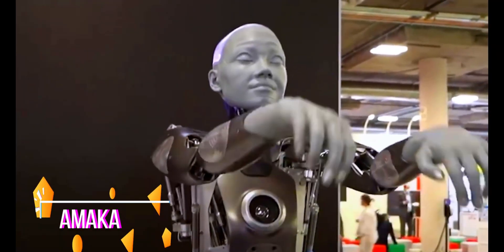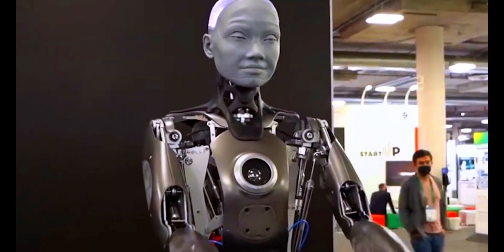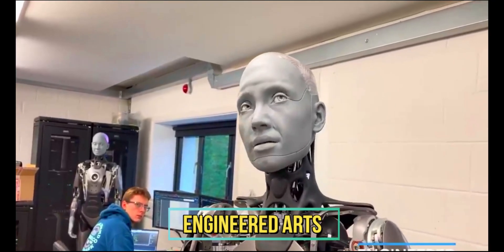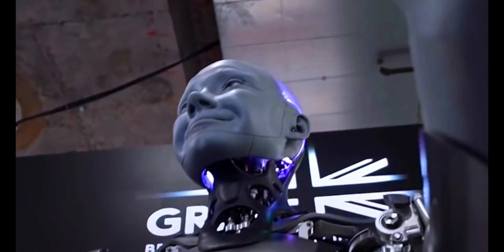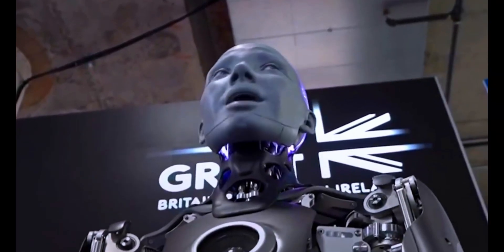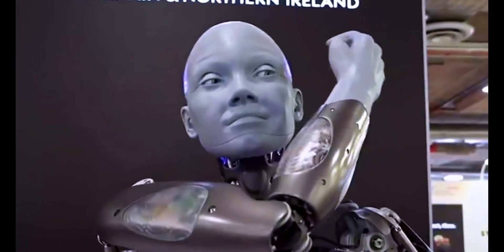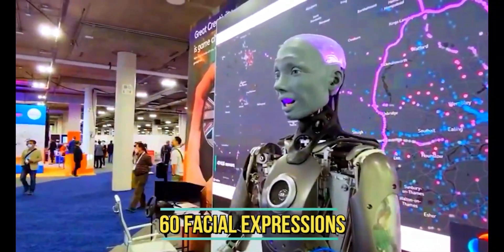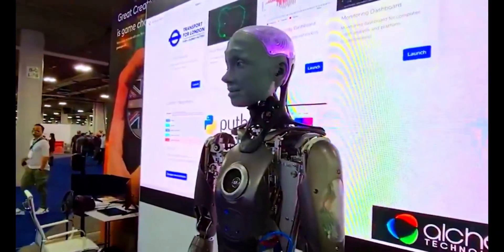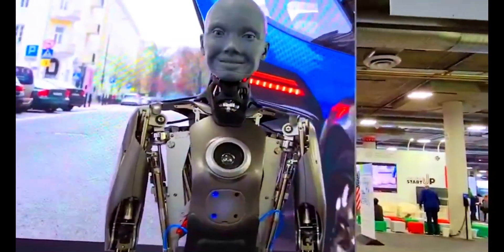Number four: Ameca. Ameca is a hyper-realistic humanoid robot created by Engineered Arts, a UK-based company. It is one of the most advanced humanoid robots in the world, with a lifelike appearance and the ability to move and interact with humans in a natural way. Ameca has over 60 facial expressions and can make eye contact with humans, hold conversations, and follow instructions.